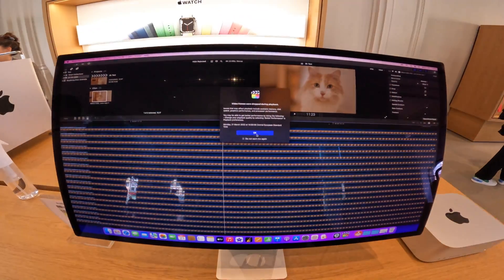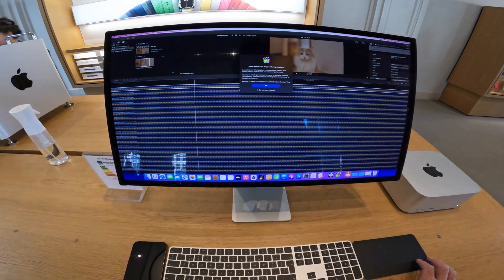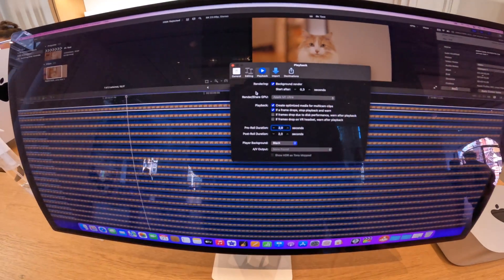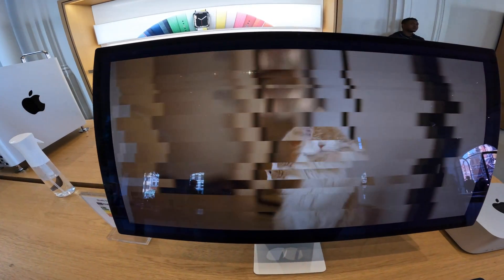Immediately it came up with a frame drop warning. I tried this a few times, but it was clear that it wasn't going to run smoothly. So I turned on background rendering to see how well it would do. I also staggered each clip and added a small crop, giving a better visual representation of 18 streams of 8K footage. After a quick render, everything ran smoothly with no problems.